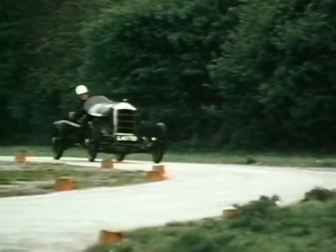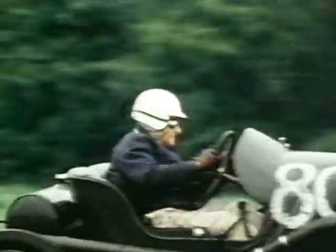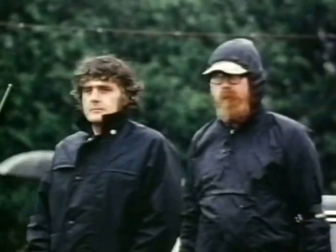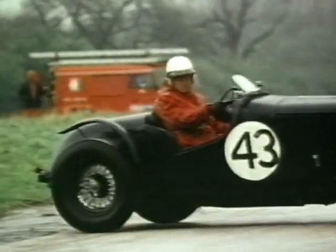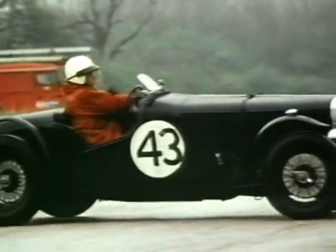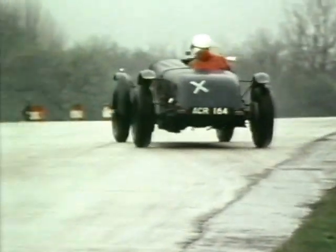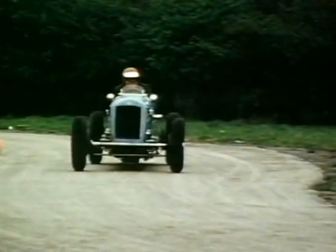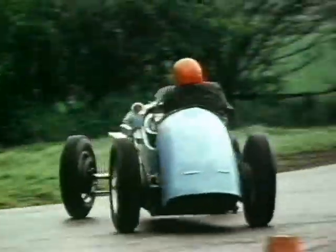Ken Neave in the TT Humber — a very well judged and quick run. But for some it was a question of getting it really crossed up. That's the Alvis of Humphrey Collis trying to see if he's as wide as the track. And even the Fraser Nash brigade were finding things a little twitchy — that's Guy Smith.